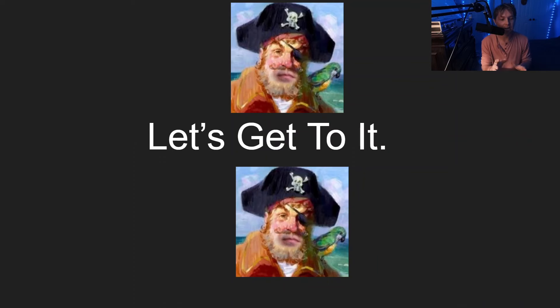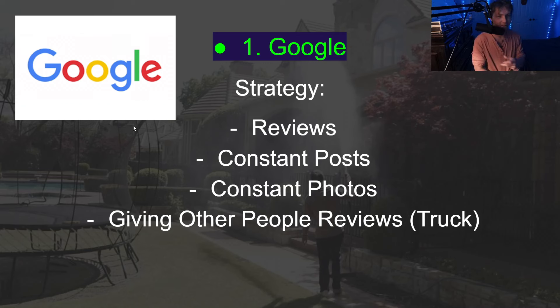You might be seeing some SpongeBob memes — I'm a little bit of a fanatic that way. Are you ready? Let's go. So the first one I've got is Google.